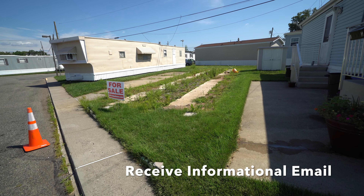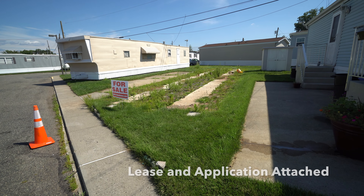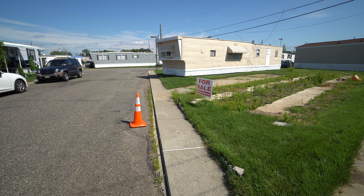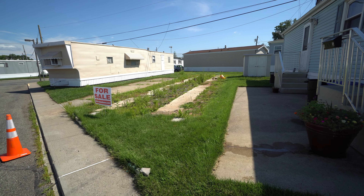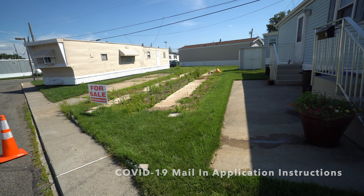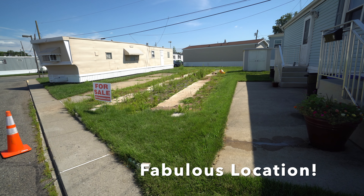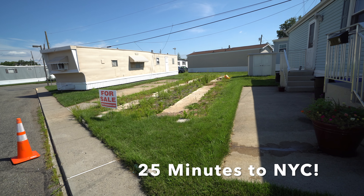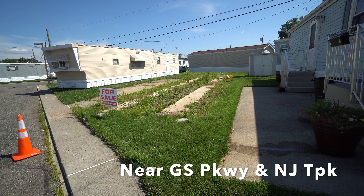I'll be sending you the informational email, a confirmation of your answers, financing resources, and the mail-in application procedure — now during the COVID-19 quarantine. Our offices are still closed to the public, but I will email you the instructions.